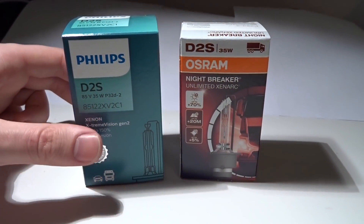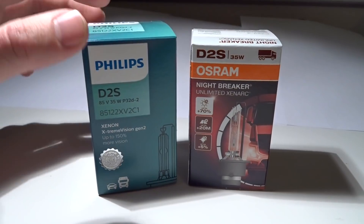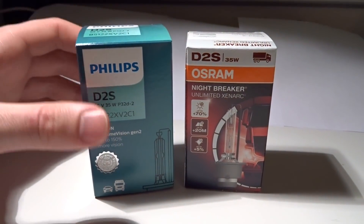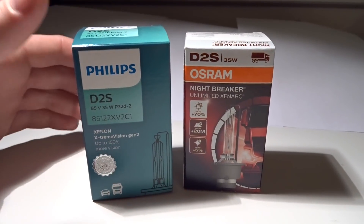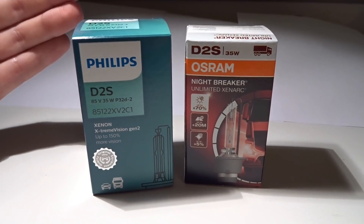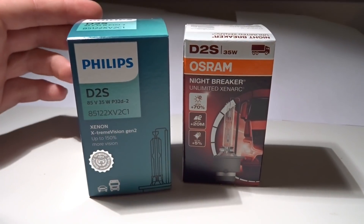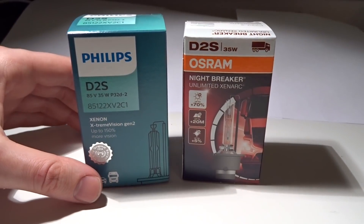I am 100% neutral in this test. I don't want any of these bulbs to perform better than the other, so it will be just as interesting for me as for you. I'm not sure what's going to happen and I'm not going to do anything to change the result of the test.